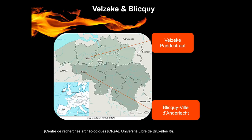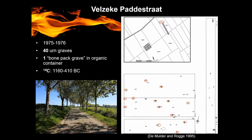For this reason we chose two sites, Velzecke and Bliqui, and as you can see they are both located in the west part of Belgium. Velzecke Padestrat was excavated between 1975 and 1976. In total, 41 cremation graves were excavated. Among them we had 40 urn graves and one bone-back grave — with this terminology we mean the deposition of cremated bones in an organic container.